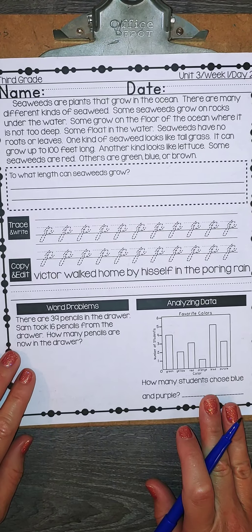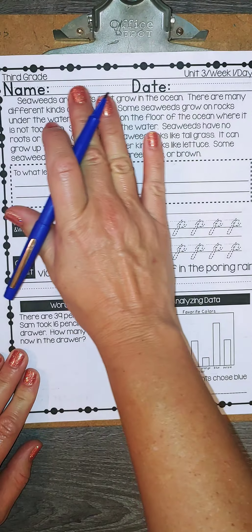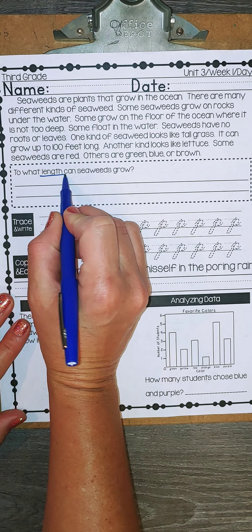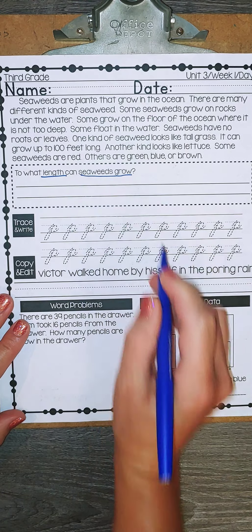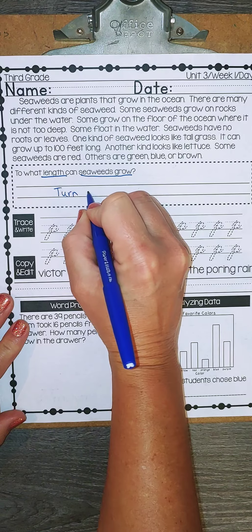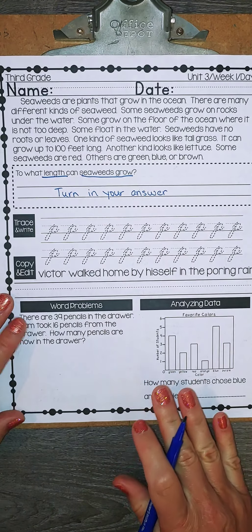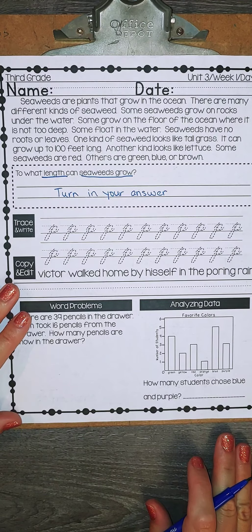You should have completed this yesterday and are just checking your answers today. So beginning at the top, you have your seaweeds paragraph. And it asks: to what length can seaweeds grow? So how long can seaweed grow? Today you're going to turn in your answer to this question, so you are going to submit how long can seaweeds grow in a complete sentence.